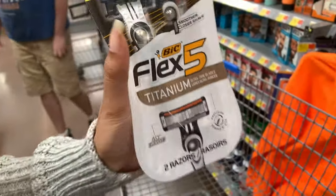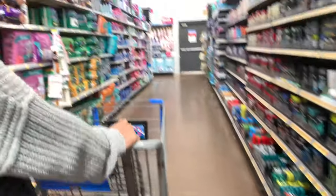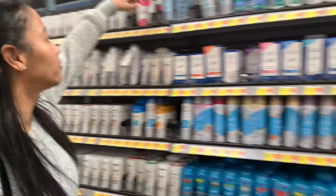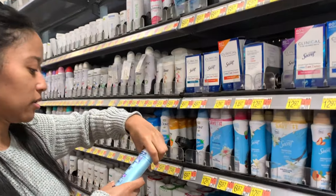I need some deodorant. I like my deodorant aluminum-free — I've been using Gold Bond deodorant but I want to try something else, something that smells better.